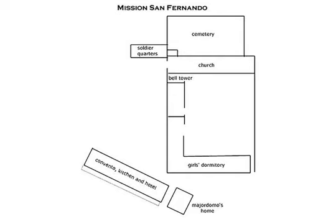The original convento was completed in 1822. U.S. Army Colonel John C. Fremont used it in 1847 when his army came to California to take it over from the Spanish.